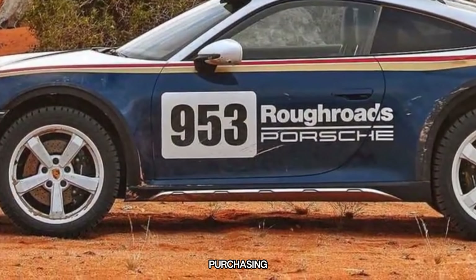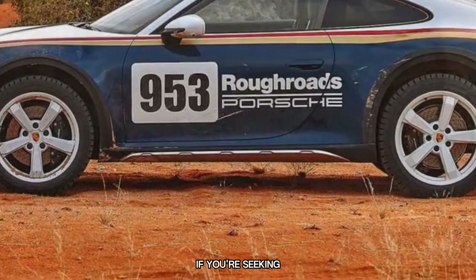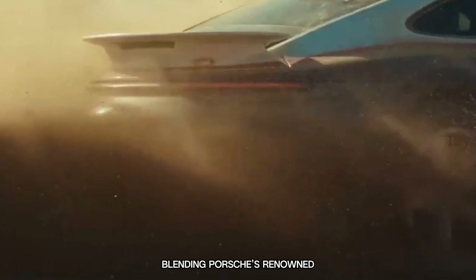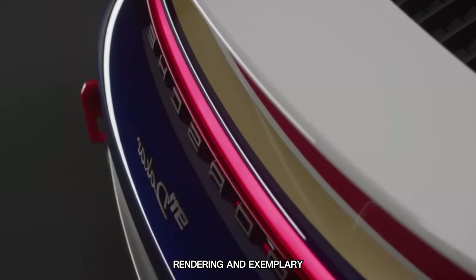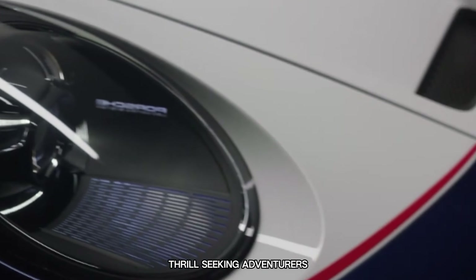Should you consider purchasing the Porsche 911 Dakar? If you're seeking a truly unparalleled driving experience, blending Porsche's renowned performance with exceptional off-road capabilities, then the answer is a resounding yes. Though it may come with a substantial price tag, the sheer excitement and versatility it provides render it an exemplary investment for both automotive enthusiasts and thrill-seeking adventurers.